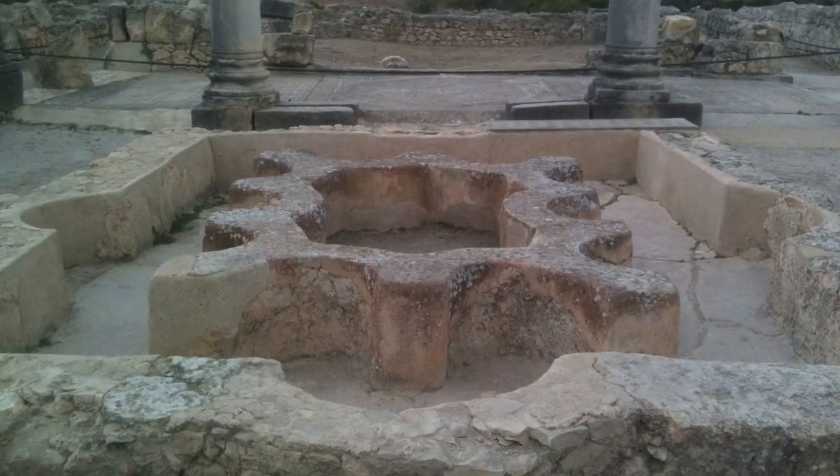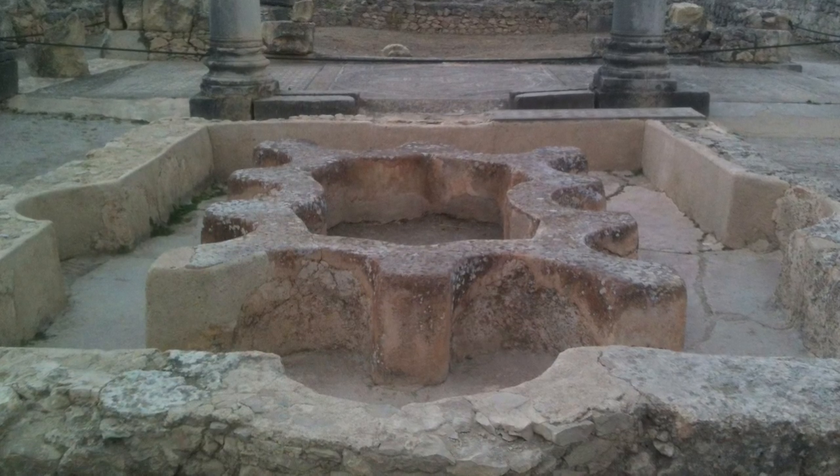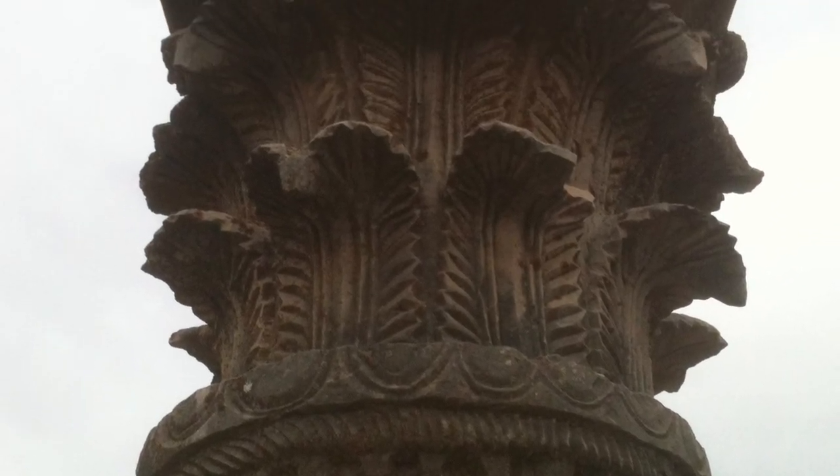According to my self-appointed guide, this is a spa pool. The curved indents are where exhausted Romans would sit and relax. Volubilis is a must-see if you're passing through northern Morocco.